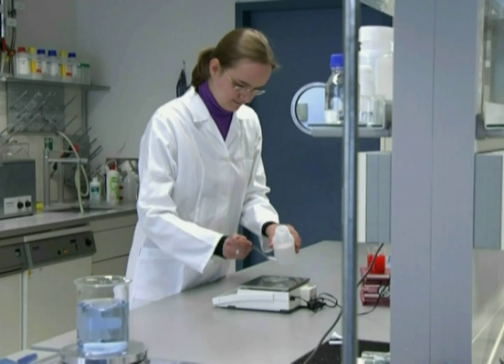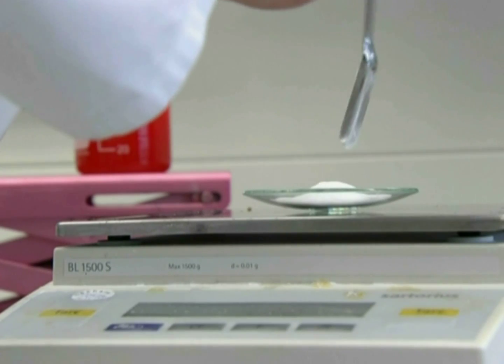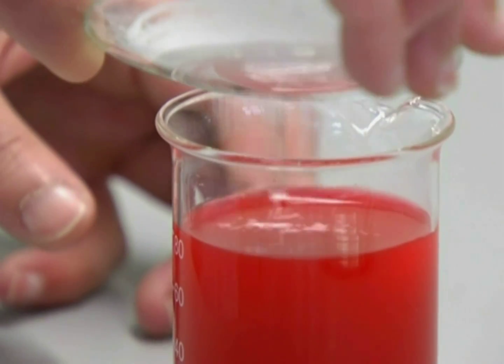HemostAir is used in cases of surgically invasive treatments. One unit contains five grams of powder, sufficient for an open-heart surgery. Thanks to its special formulation, HemostAir is ready for use immediately, without pre-mixing or pre-dissolving.